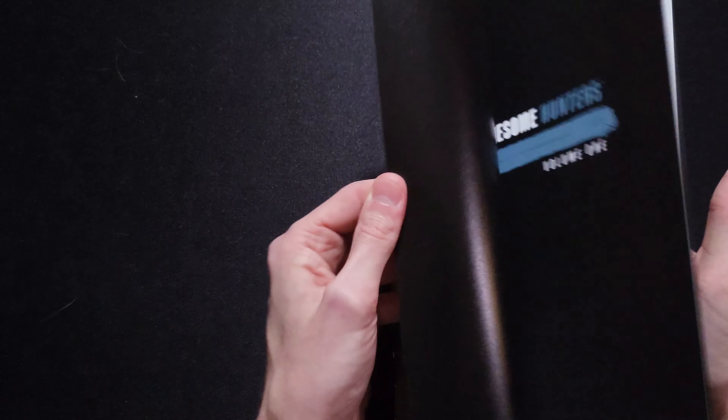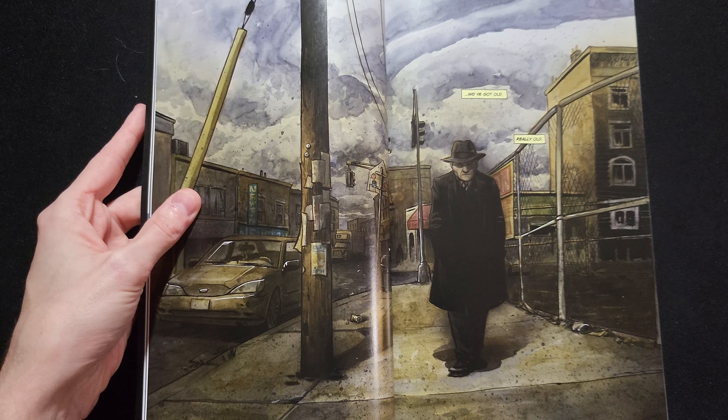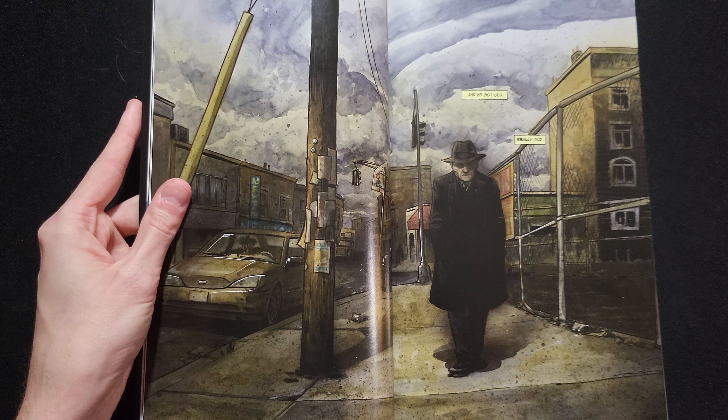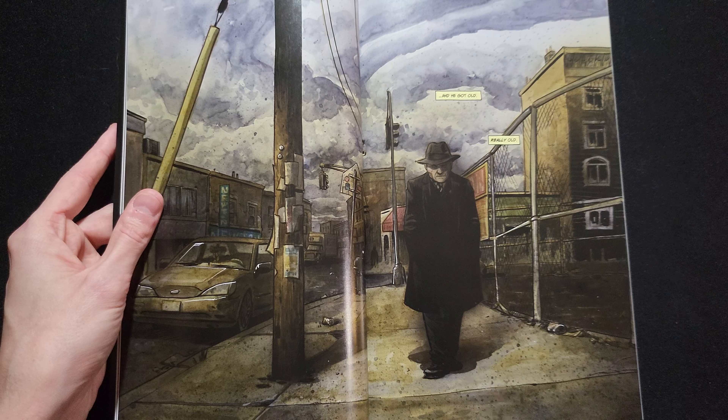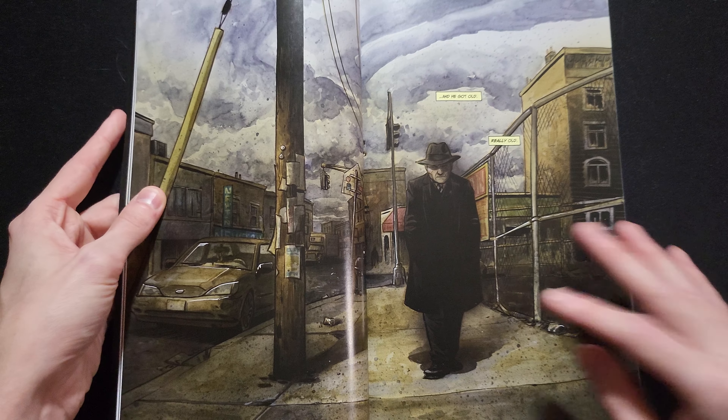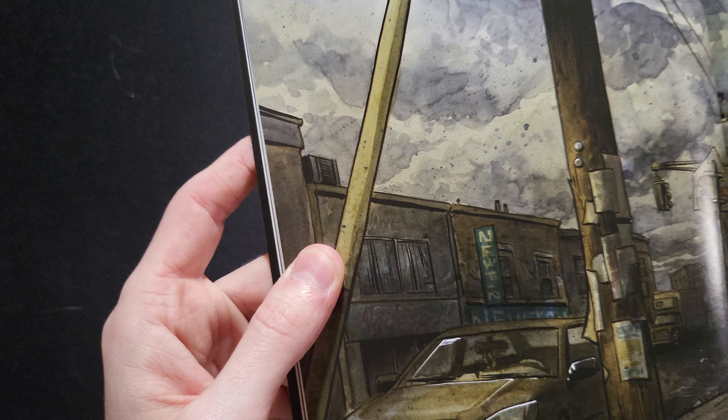He did everything here — script, art, and lettering, all by Tyler Crook, as the first page will tell you. I just love to read a book by a sole creator. I'm so glad he decided to strike out on his own after working with Cullen Bunn. As a writer, this is at least for me the first time I've seen him write a story himself and draw it, and it is phenomenal. You can see a lot of watercolor texture in the clouds and on the ground, obviously coloring himself as he's painting over this.